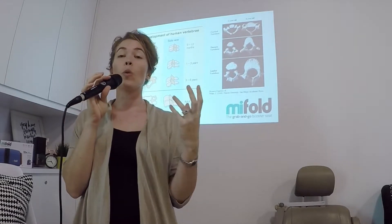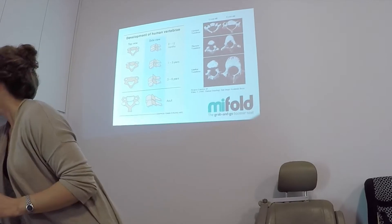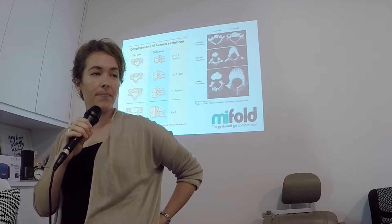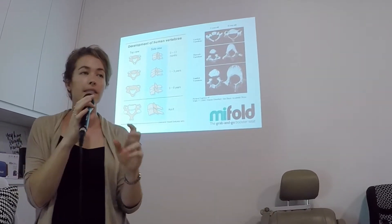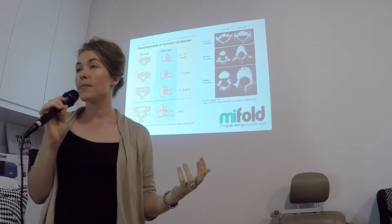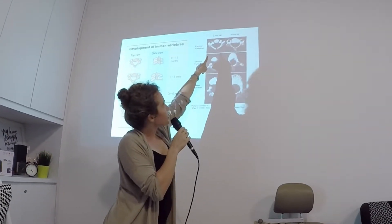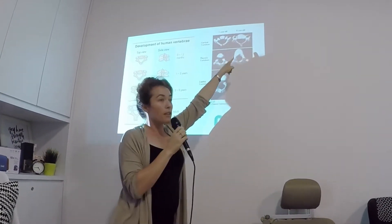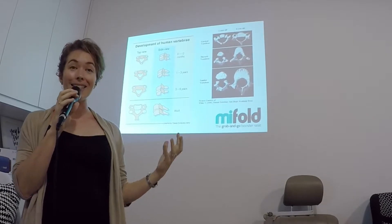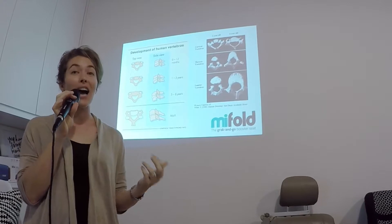That's because where bones in us — like our sacrum, the tailbone part here that wedges into the centre of the pelvis — for us that's a single bone, but for children that's five bones. You can see in their vertebra here: this is three bones for a one-year-old, and then it ossifies into a single bone for a six-year-old. Children's bones are more elastic, more plastic, more flexible, and their bodies in general have a lot more cartilage than ours do.